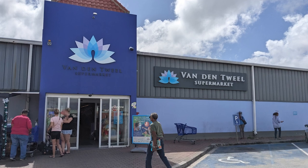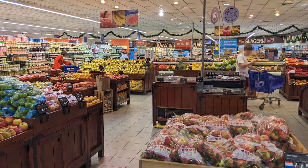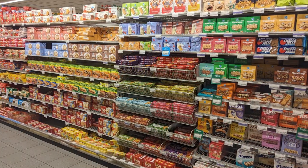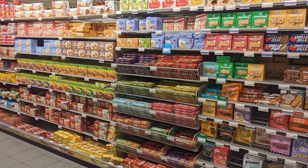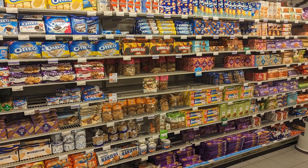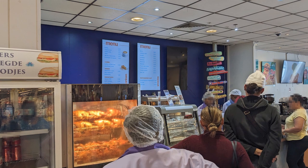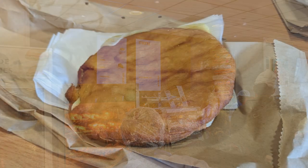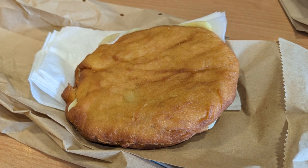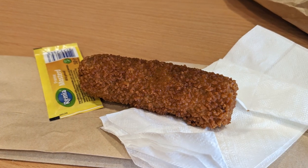We continued our journey back into town and headed to Vanden Tuyl Supermarket to purchase some Dutch treats to try with friends back home. There was quite an assortment of treats to choose from, and we had a lot of fun picking random items based on the packaging photos. While we were at the supermarket, we also visited their popular café and tried two local snacks: a johnny cake, which was essentially a fried bread with Dutch cheese, and a croquette filled with ground meat.